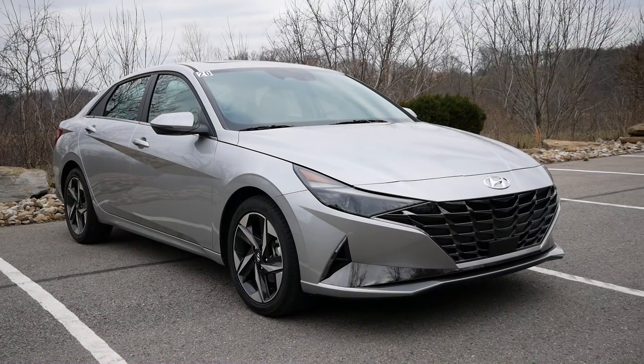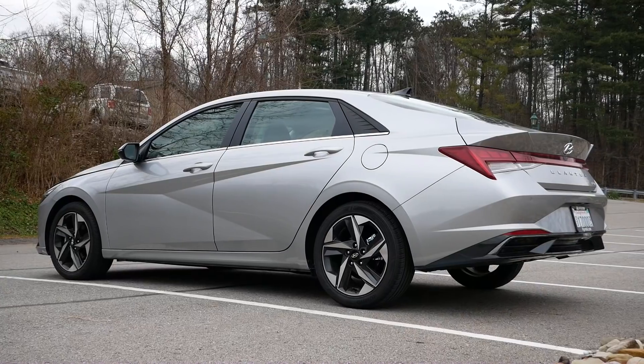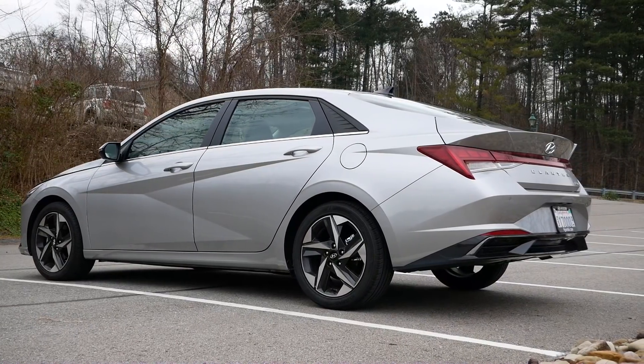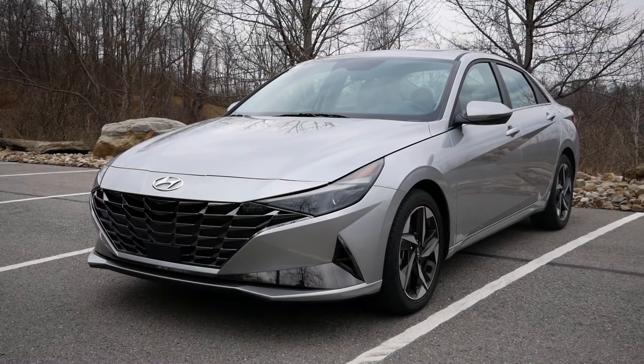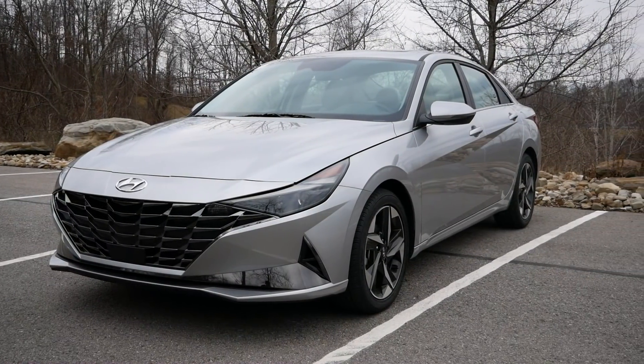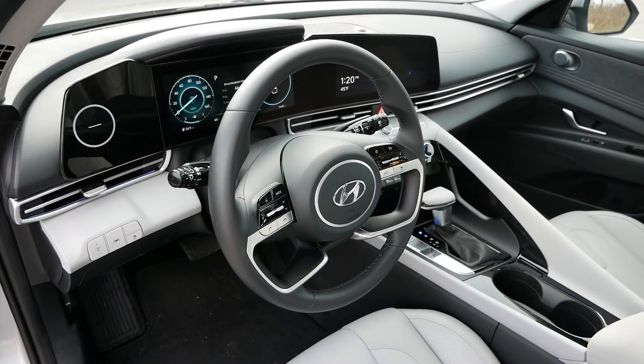It's on a completely new platform, completely new from the ground up here for this Elantra for 2021, and they made some really nice improvements. It's a little bit longer, a little bit wider than before, and that actually helps out the interior here as well, which is a little bit roomier than it was before.